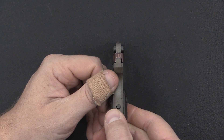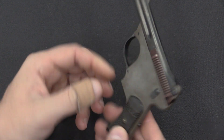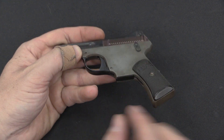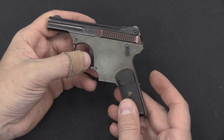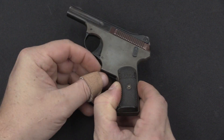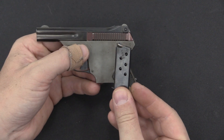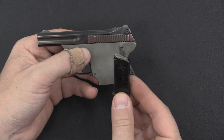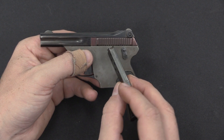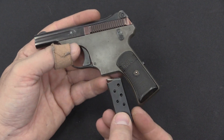It does actually have sights on it right there, not that those would really be of all that much use. But one of the most interesting features from the outside is the location of the magazine — it's actually located between the trigger and the grip. There's a button here on the back that allows us to eject the magazine. It holds six cartridges, and it's got a little heel release cut in it right there.